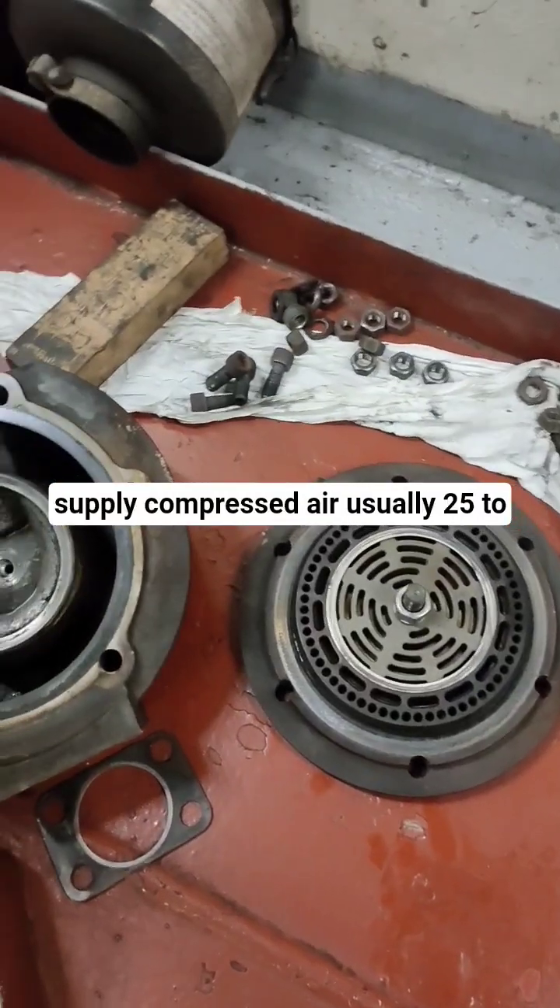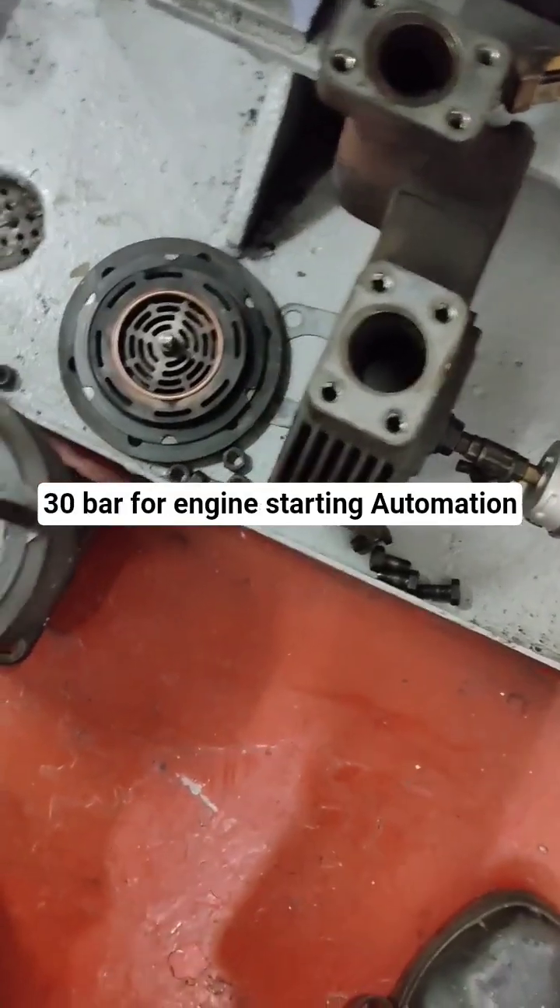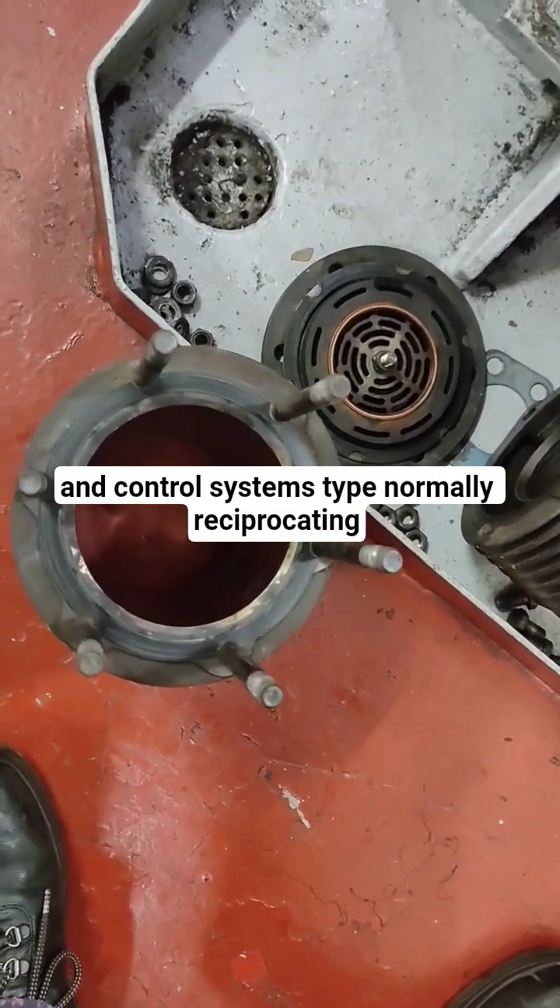Purpose: To supply compressed air, usually 25 to 30 bar, for engine starting, automation, and control systems.